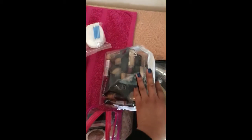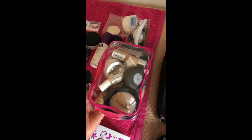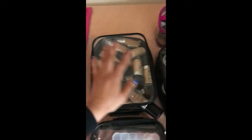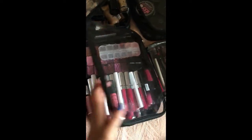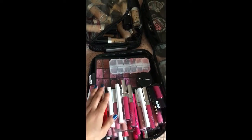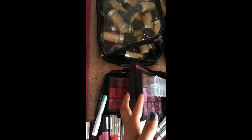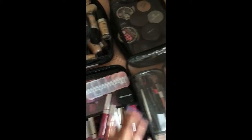This pouch has all my concealers in there, and this one has got my highlights and contouring. My liquid foundations are here, my lippies — all my liquid lips and glosses. This has got three palettes of lipsticks.